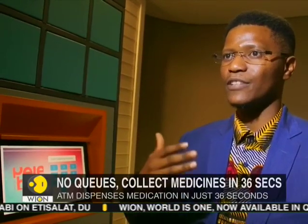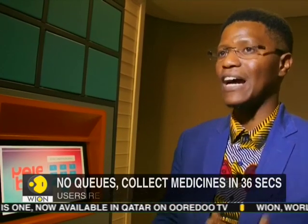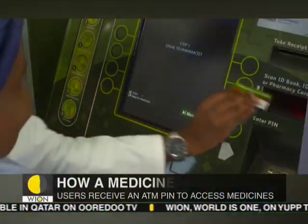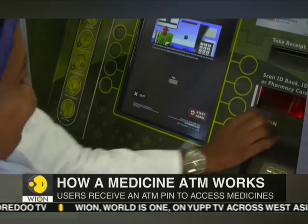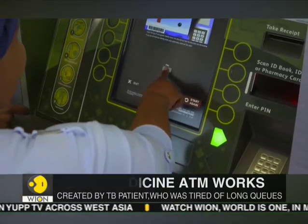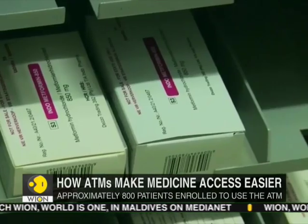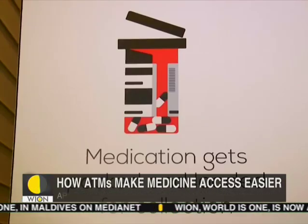People want to leverage technology. They want to have access to that fourth IR environment where they're engaging with this next frontier of service delivery that leverages the particular technology. People are hungry for systems that work for them. While these medicine ATMs might be able to help the poverty-stricken country in enabling fast distribution of medicines, more such machines are needed to deal with South Africa's crumbling health infrastructure.